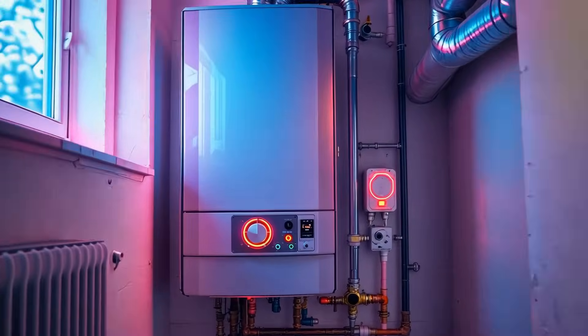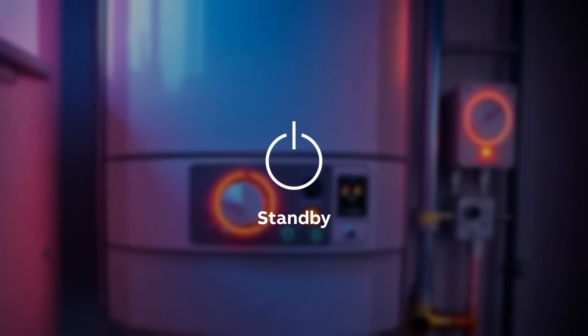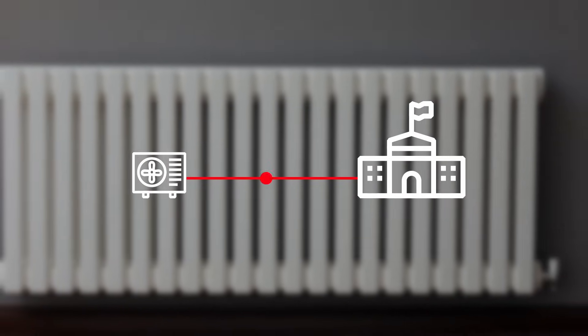On a typical morning around 7 a.m., before students arrive, the HVAC system automatically switches from night mode to standby. At that point, the heat pump activates, circulating warm water to gradually heat the building.